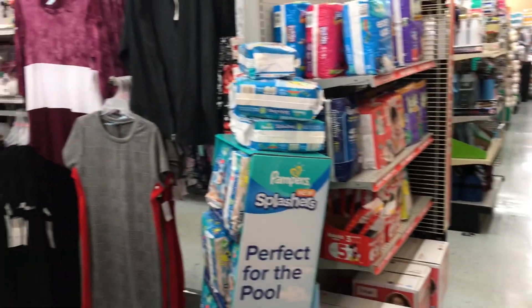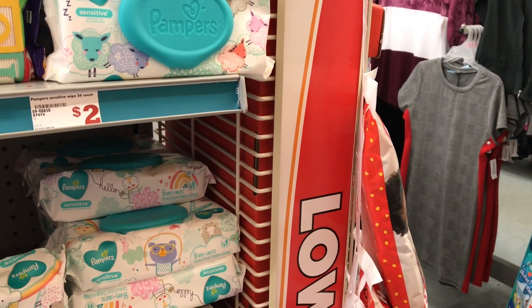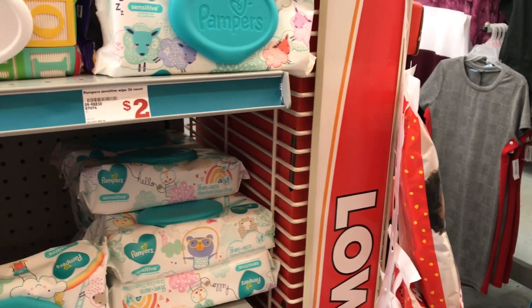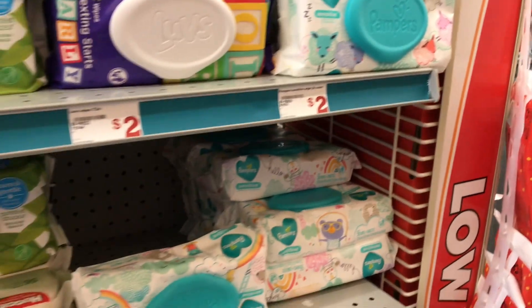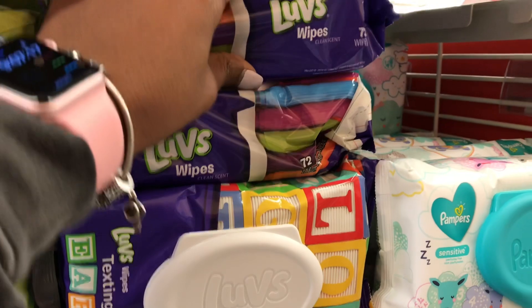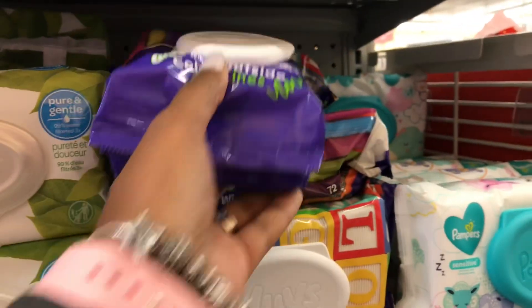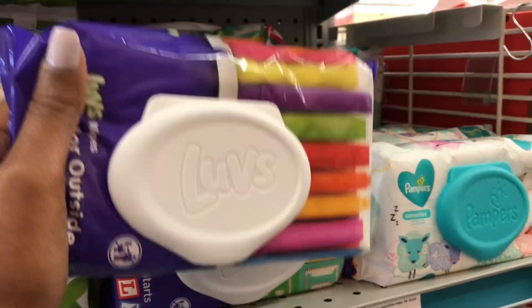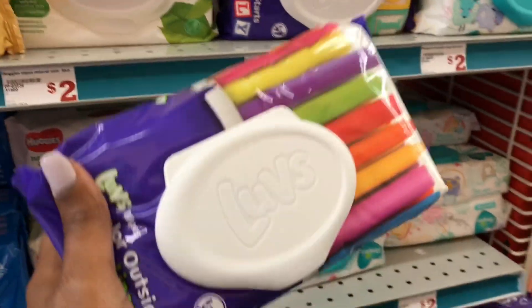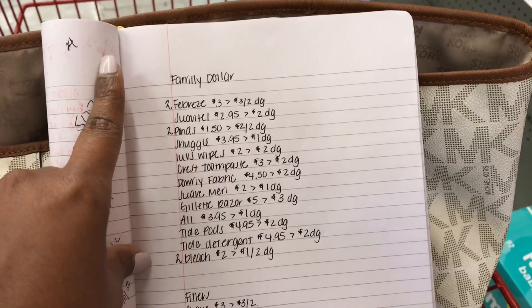Welcome back to another Family Dollar in-store video. Today I'm doing the 10 off 50 deal. The first item I want to pick up is the Love wipes — I was seeing these were coming up free with the two dollar digital. I'm not sure if it still works today, which is Tuesday, but I'm going to go ahead and try it. I was too busy yesterday, so I'll see if it's still working. I do have a list of things I want to pick up for the 10 off 50.